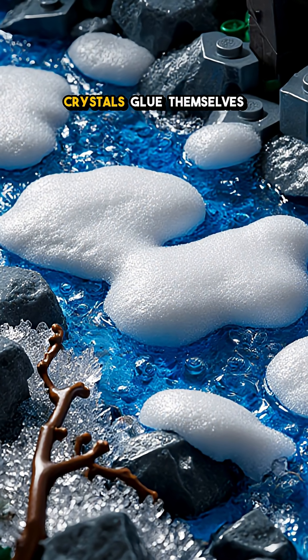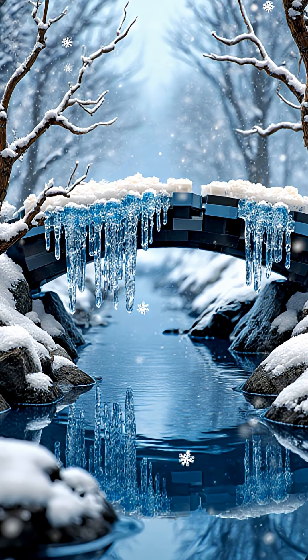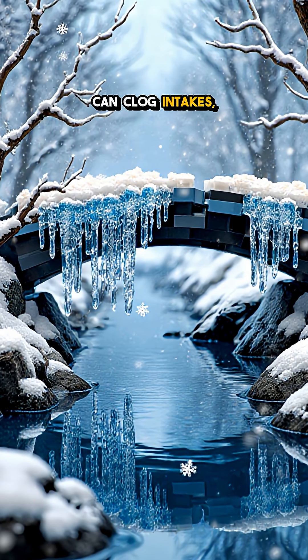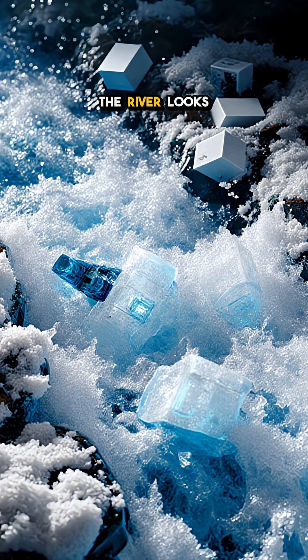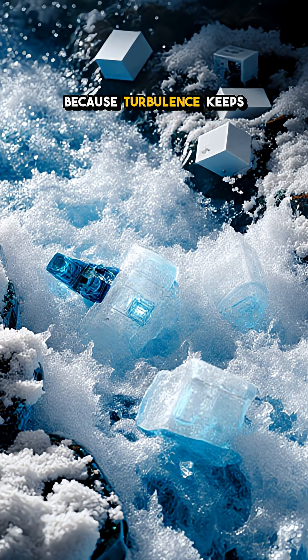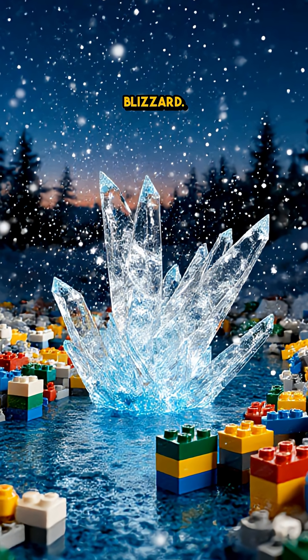Below, those sticky crystals glue themselves to rocks, branches, and bridge piers, building anchor ice that can clog intakes, lift debris, and reshape the flow. The river looks like it's thrashing because turbulence keeps shattering crystals and making new ones.